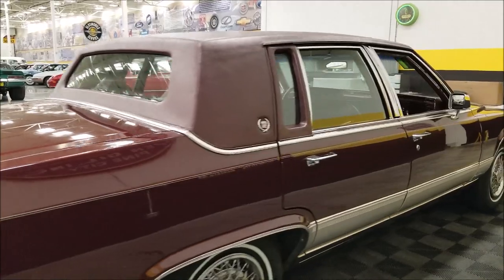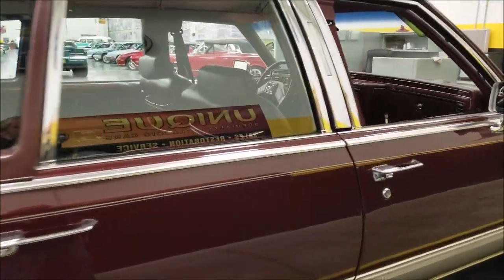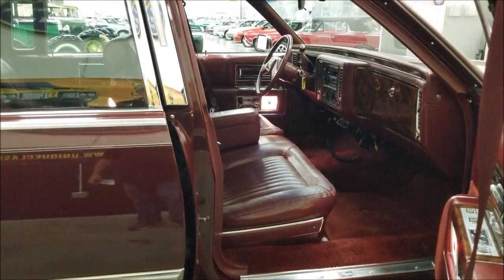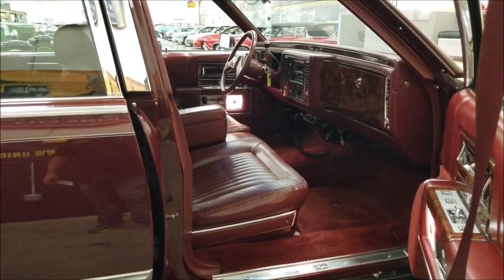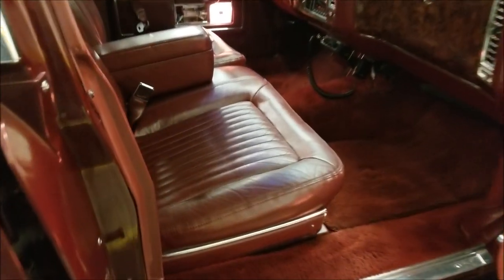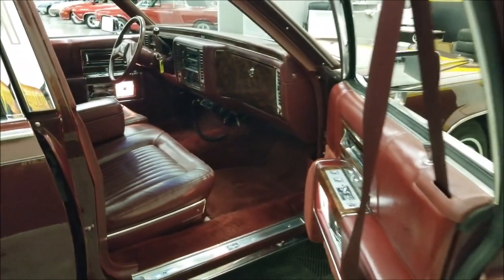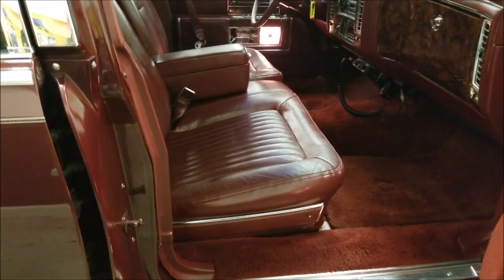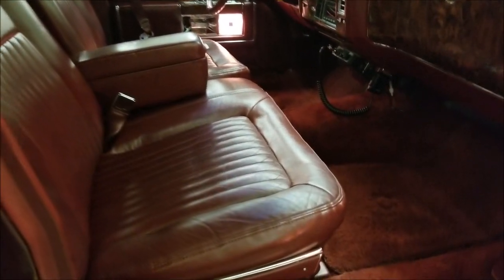Vinyl top in nice shape. Color on this car is dark maple metallic with a maple leather interior. If you've watched some of my videos before, the burgundy tones don't always show up true to color. When I stand back here you can see the carpeting — it's dark maple, a burgundy color to match the car. When you get up close it can sometimes look more brownish, but this car has a nice burgundy or maple interior that matches the exterior.